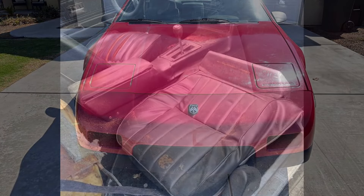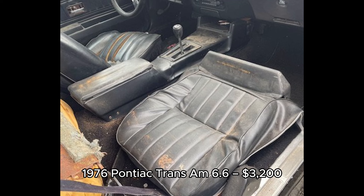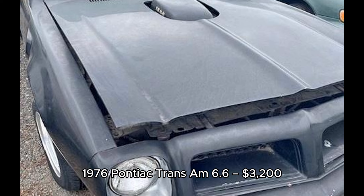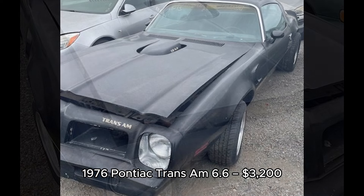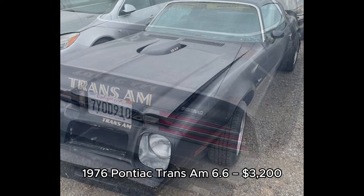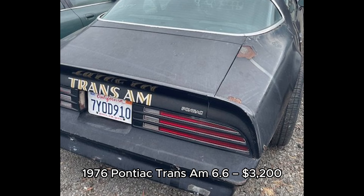10. 1976 Pontiac Trans Am, $3,200, located in Richmond, California. A classic Smokey and the Bandit-era 1976 Pontiac Trans Am. The engine runs but needs work, and the vehicle is not currently drivable. At $3,200, this Trans Am presents a great opportunity for someone ready to take on a restoration project.